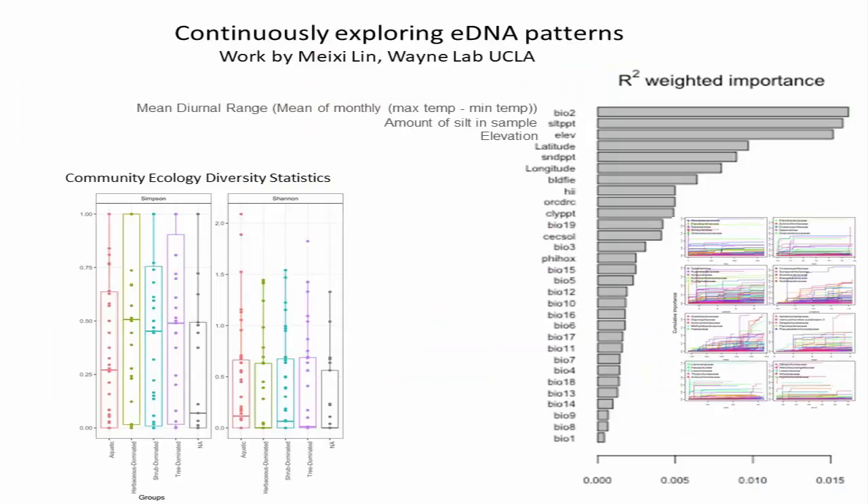Another thing we're building out is understanding when we see environmental DNA patterns — for example, from a transect that went coastal, shrub scrub, and lowland forest in California. A random forest analysis found that the amount of silt or elevation are factors highly predictive of the environmental DNA signatures we find. We can explain how much each family across all of the tree of life is predictable by these abiotic factors. How do we get the public excited about those results?